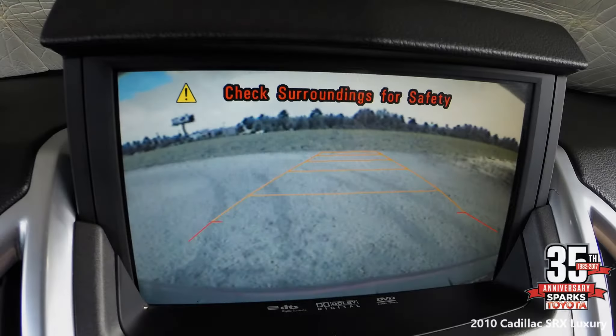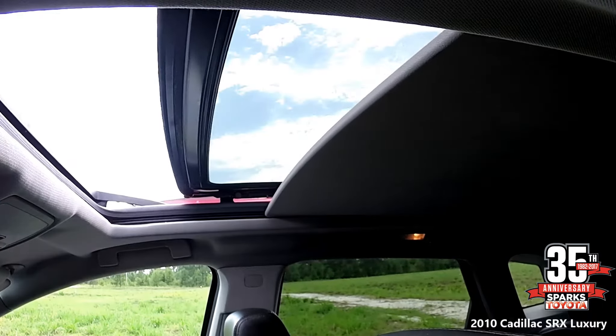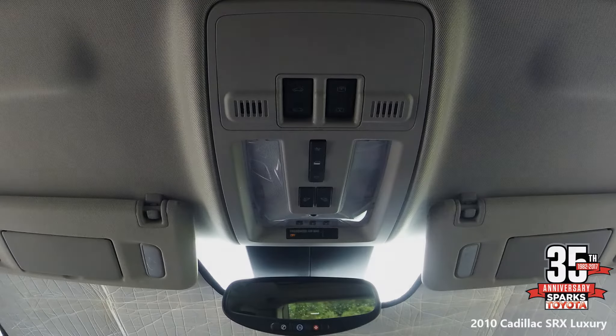This car comes with a backup camera, which is very clear and very helpful. Here you can see your double-size power moonroof. In your overhead console, you have a universal garage door opener, moonroof controls, auto-dimming rearview mirror with OnStar controls, and classic cabin lighting.